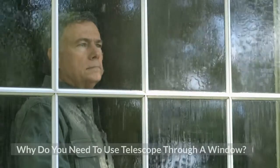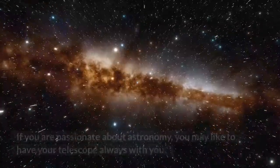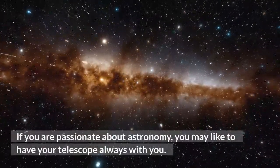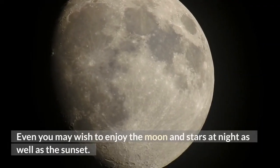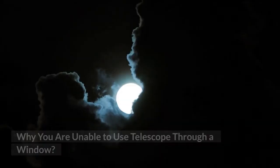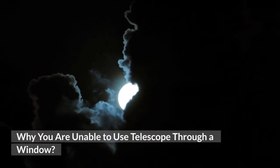Why do you need to use a telescope through a window? If you are passionate about astronomy, you may like to have your telescope always with you. You may wish to enjoy the moon and stars at night as well as the sunset. Why are you unable to use a telescope through a window?